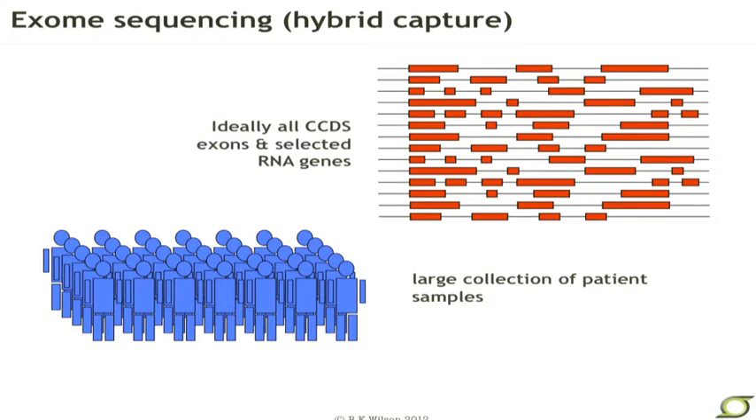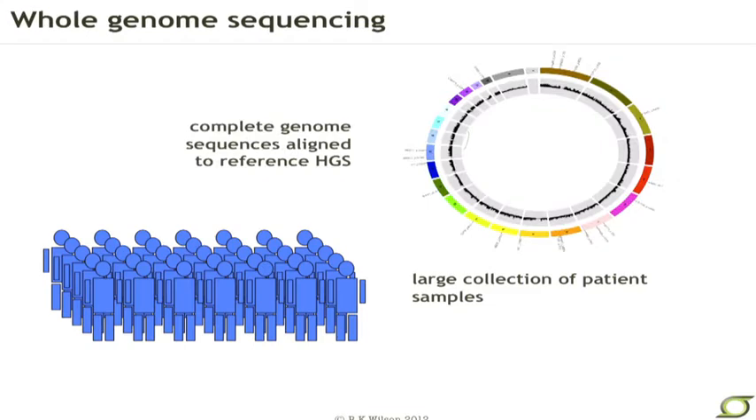We can expand this to include all genes — this, of course, is exome sequencing. There are now a number of commercially available reagents and probes that approach the exome, with many definitions of the exome, trying to ideally catch all CCDS exons and other selected RNA genes. And then lastly, there's whole genome sequencing, where we simply go after the whole thing.